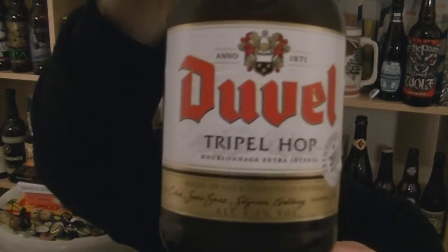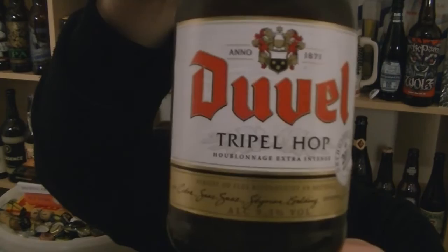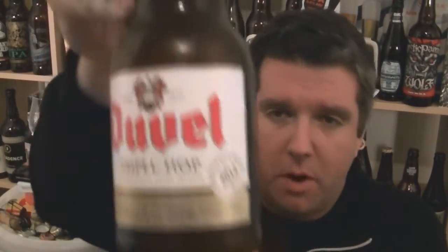Hi, I'm Rob from Hopzine.com. Thanks for joining me for another video beer review. This time we're looking at a bottle of Duval Triple Hop — a 9.5% Belgian golden ale from Duval Moortgat, one of the archetypes of the style.